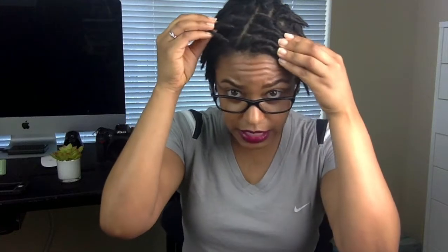I retwisted my locs on Friday and this is Tuesday, so about four days — that's how it looks after four days. I've been sitting under a hooded dryer to dry them. I haven't had as much flaking as I did in the past. Prior to this last retwist I had just been using witch hazel to get in between my locs, but this last time I actually washed my hair. I didn't get in the shower — I went to the sink and used the spray nozzle and did it in sections.